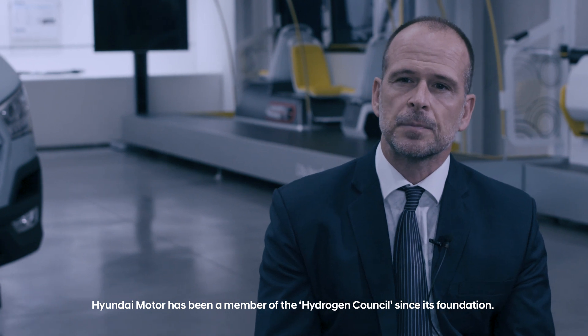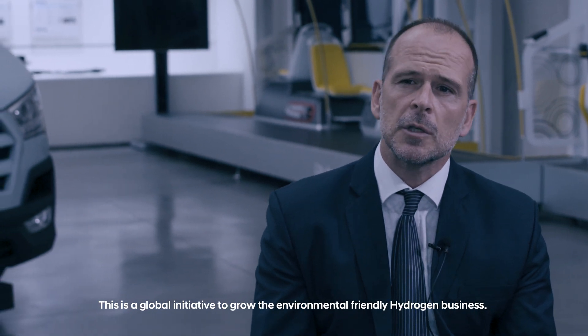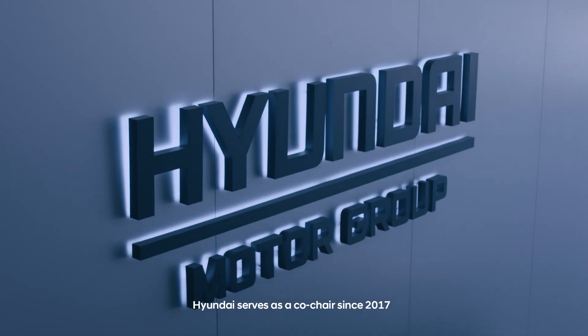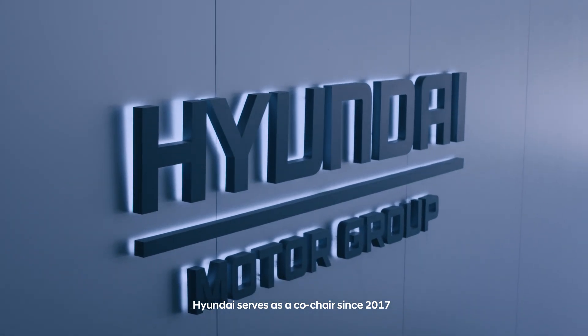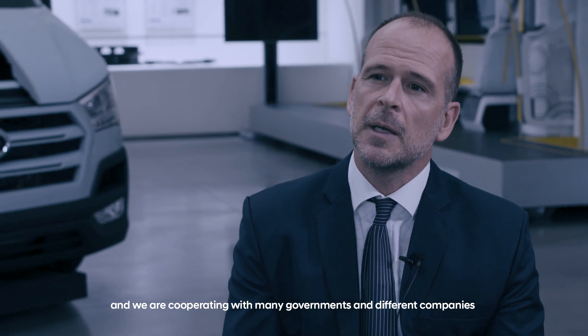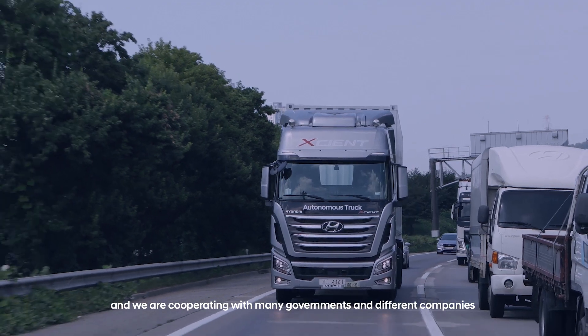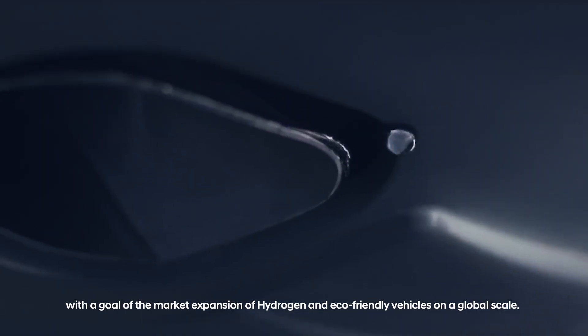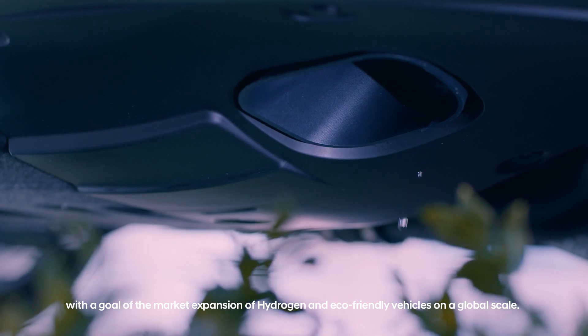Hyundai Motor has been a member of the Hydrogen Council since its foundation. This is a global initiative to grow the environmentally friendly hydrogen business. Hyundai serves as co-chair since 2017, and we are cooperating with many governments and different companies with the goal of market expansion of hydrogen and eco-friendly vehicles on a global scale.